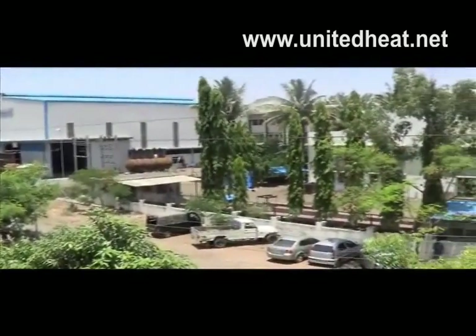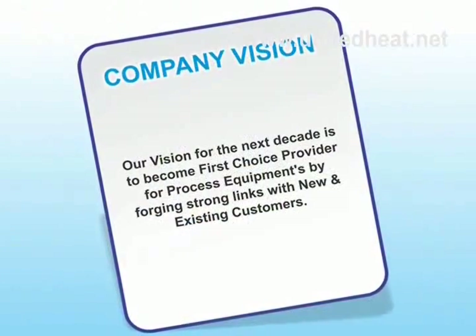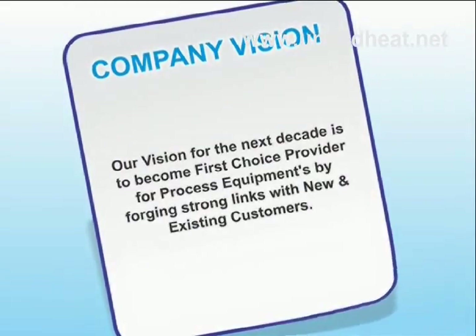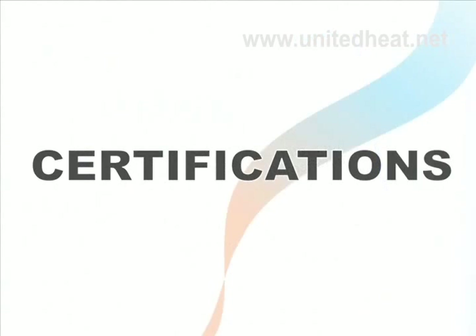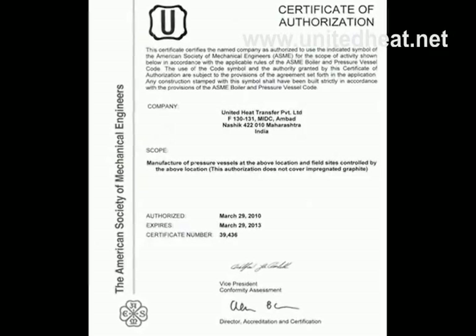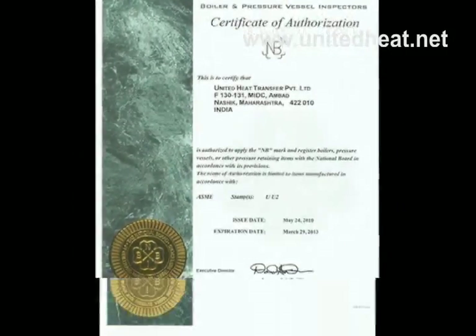United Heat Transfer Private Limited, a company with international presence and expanding year after year, aims at providing quality products. We believe this can be achieved only through training and fair and ethical dealing with employees. Our qualitative products help us achieve certifications from the American Society of Mechanical Engineers.